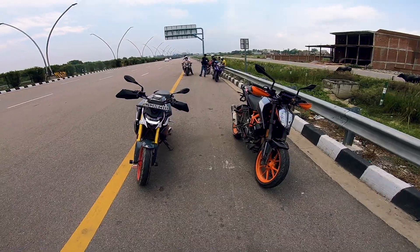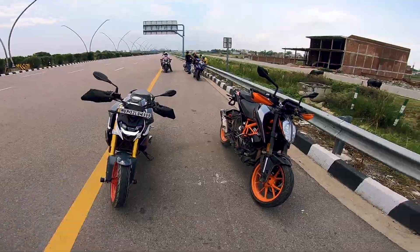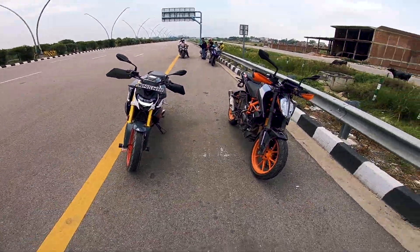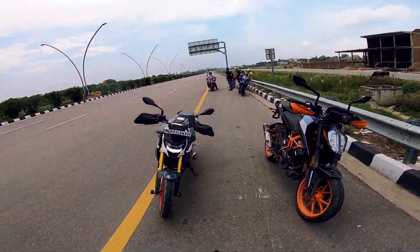If I talk about specs, there is a lot of difference in performance. The BMW G310R gives us 34 bhp and 28 Nm torque, while the KTM Duke 390 gives us 44 bhp and 37 Nm torque. Both of you can see the significant difference in torque and power.